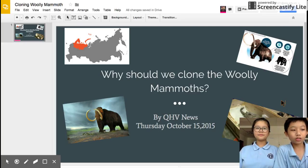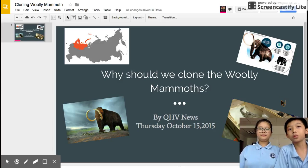Welcome to QHV News, Thursday, October 15, 2015. Today we will be discussing why we should clone the woolly mammoth.